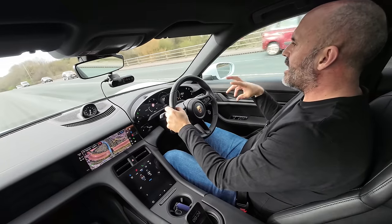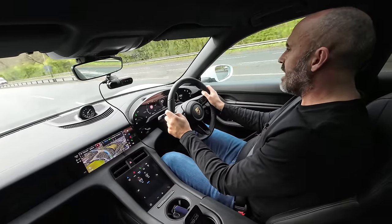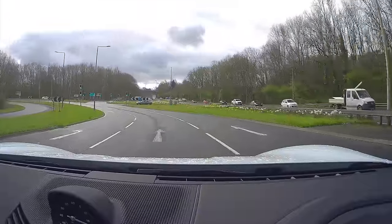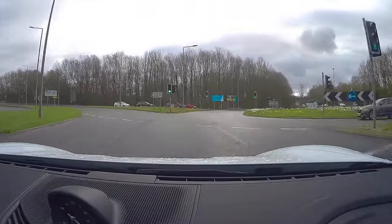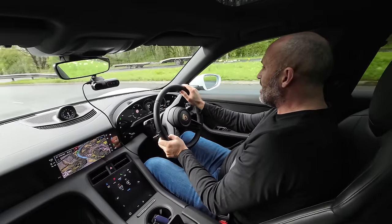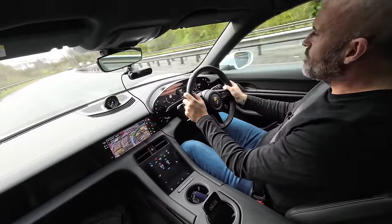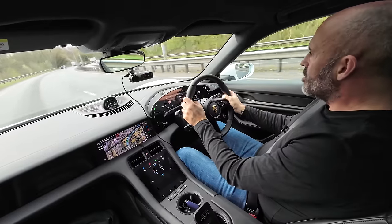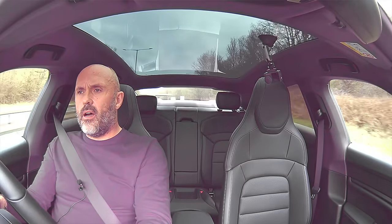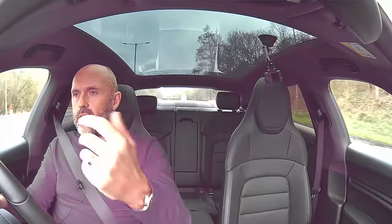I'm going back to normal mode because I find that in the Taycan it's a slightly softer suspension setting. In my experience with the Taycan, they're not brilliant economy-wise — nothing like my Tesla was. I think they've sacrificed economy for performance, which I suppose is what the Porsche brand is all about. The braking and acceleration are ludicrous even in this 4S, which isn't even the quickest one — it's second from the bottom. The acceleration is phenomenal, absolutely frightening. If you use your car in a spirited way, even an electric car will deplete the battery very quickly.